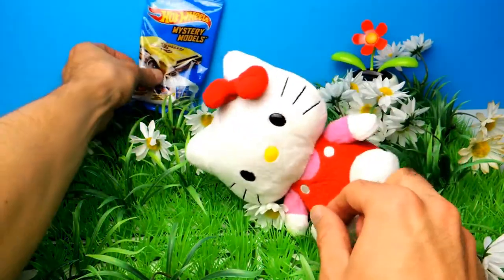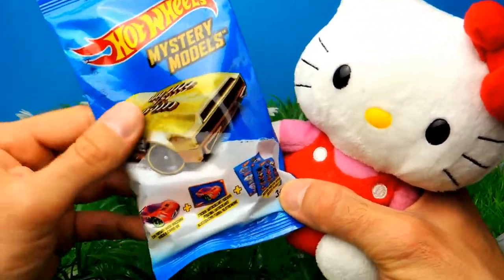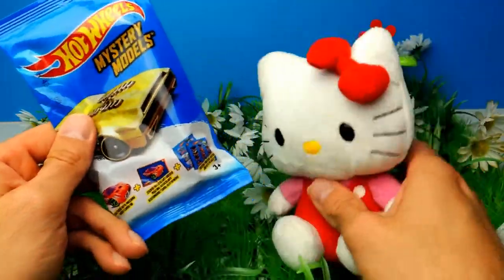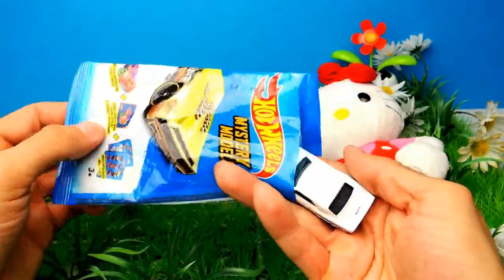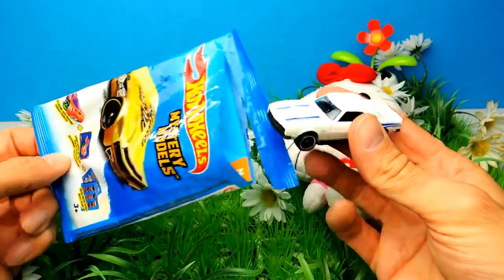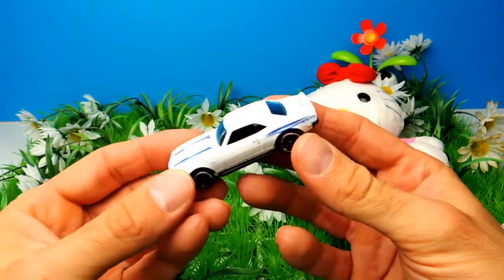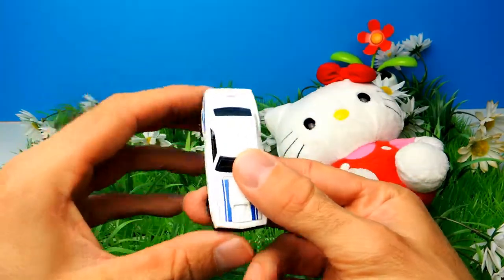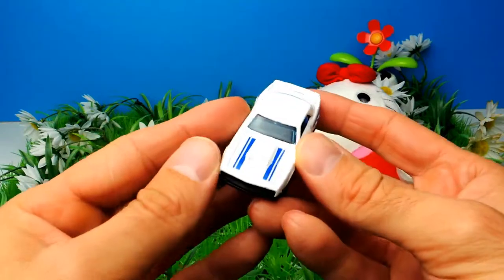I will show you what's hiding inside this Hot Wheels blind bag. It's the Hot Wheels mystery models blind bag. You know that there's usually a little car, a little Hot Wheel. And it looks like we got a white muscle car with blue stripes. That's very interesting. Yeah, that's super nice and super awesome. I like this one.